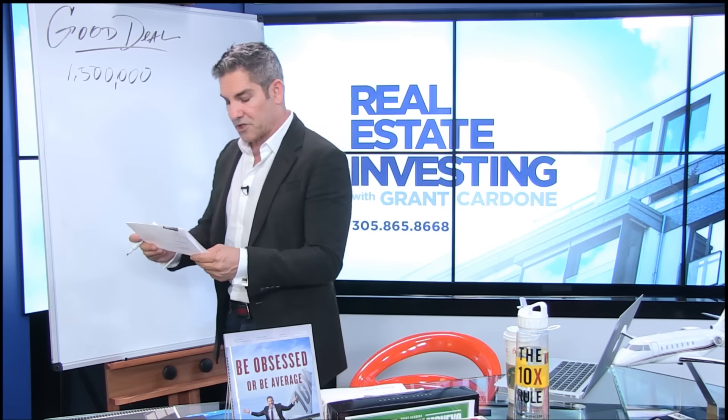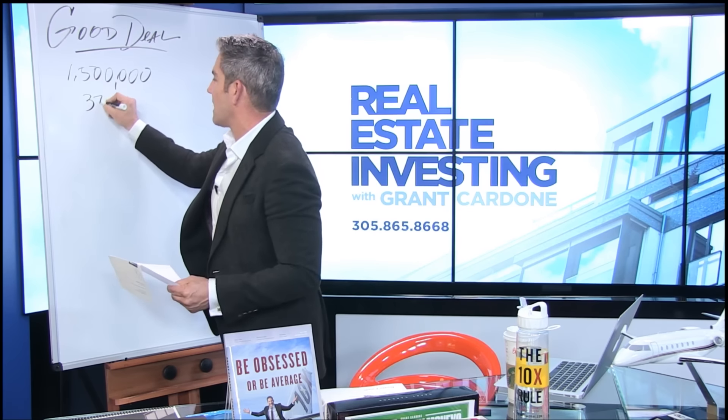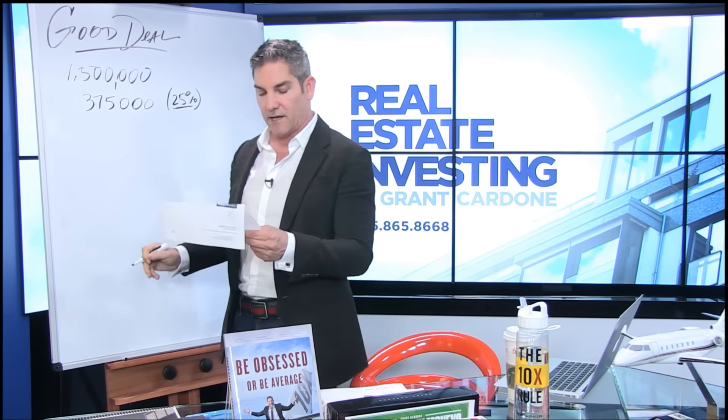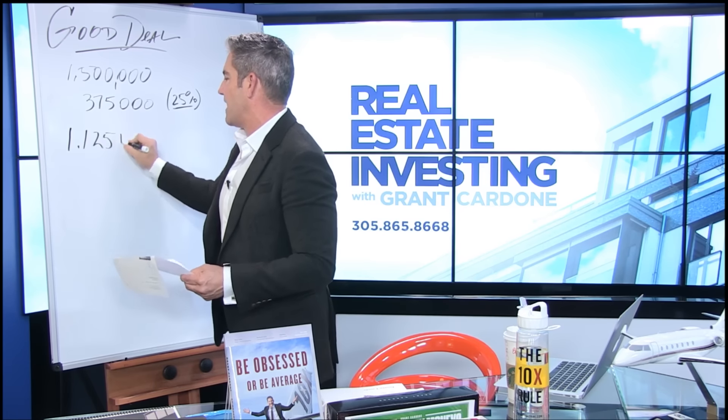He'll sell for $1.5 million. $375,000 will be the down payment on this deal, representing about 25% of the purchase price. He's going to finance $1,125,000.